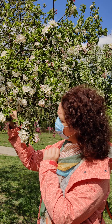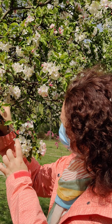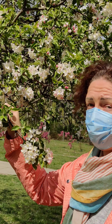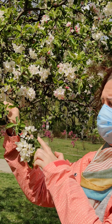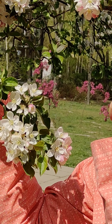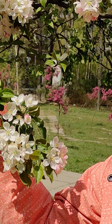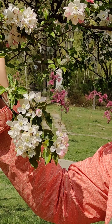It has white flowers with five petals - one, two, three, four, five - five petals. And what is this pink here? It's a flower bud. When there are buds they're pink, but when they open they're white. Interesting, right?